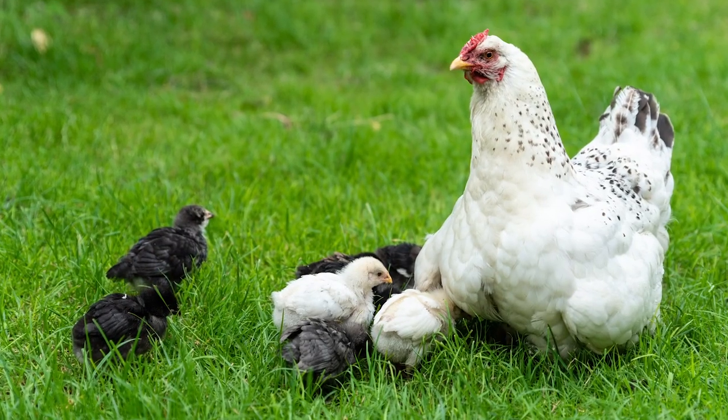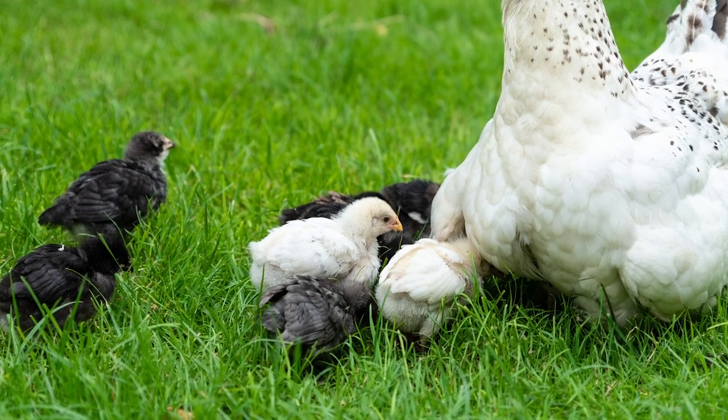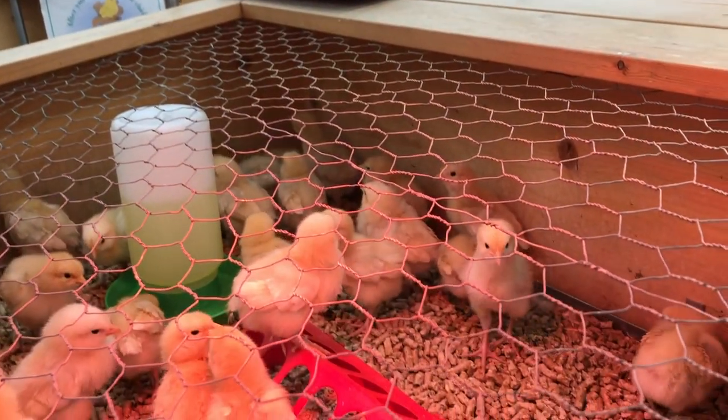Baby chicks, if you see them with their mama hen, will be pecking and scratching around but they'll always run back to mama hen for warmth underneath her body because they really need that until they're about six to eight weeks old. Since we don't have feathers, chicks won't be brooding underneath us. The most popular option is a heat lamp. When you go to the farm store you'll see a white option and a red option — go for the red option. The red lamp casts a nice glow throughout the brooder and chicks seem more calm with it.